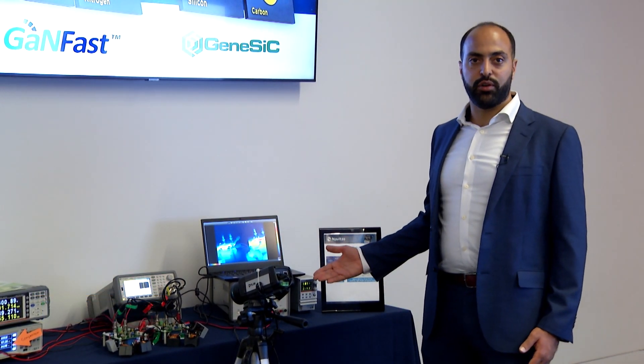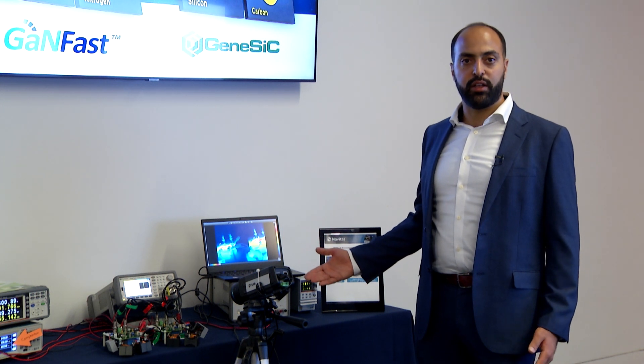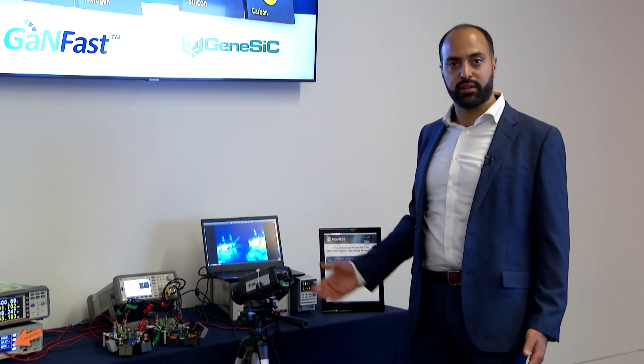Hi, my name is Nabeel Akel and I'm a Senior Staff Applications Engineer at Navitas. In this demo, I am going to show how a 1200 volt, 40 milli-ohm silicon carbide MOSFET from Genesic will outperform a competitor part.